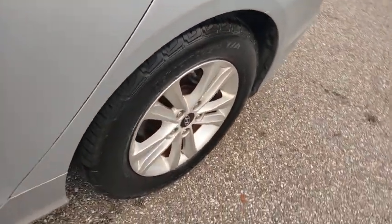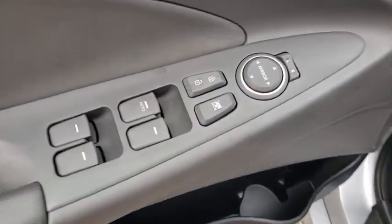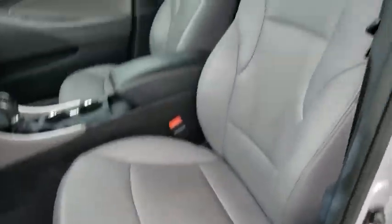Rear window defroster, power locks, power windows, security system, electronic stability control, trip computer, daytime running light, overhead console, remote keyless entry, carpeted floor mat.